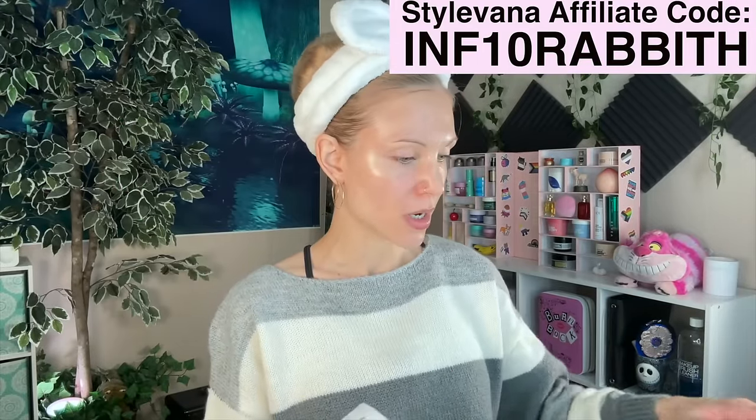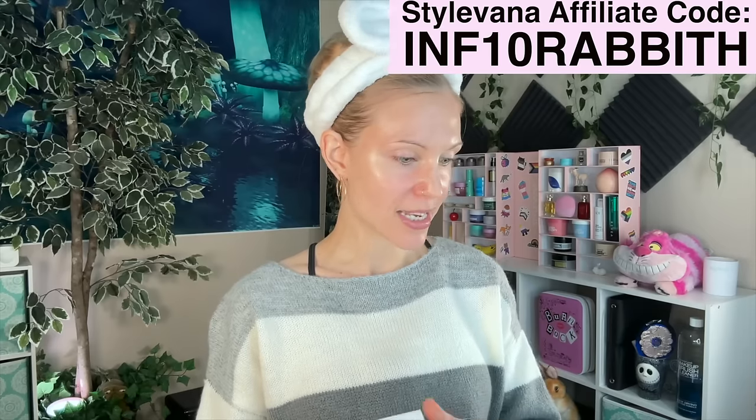Let's do the skincare try-on. Stylevana did send me some products — let me go ahead and show you which ones they sent me. I requested most of these. These three right here: Tier Tier, April Skin, and Cozier. I hope I'm saying that correctly. People get so funny about pronunciation of brands.